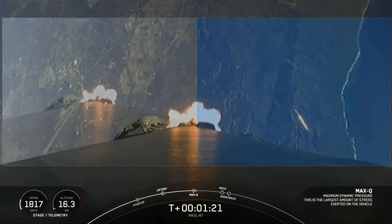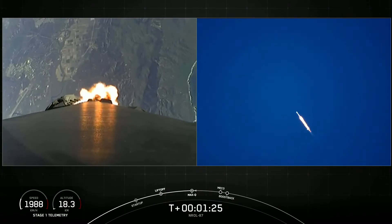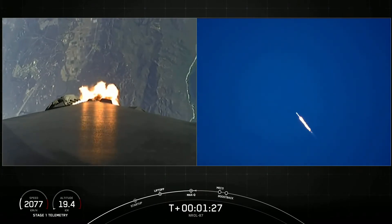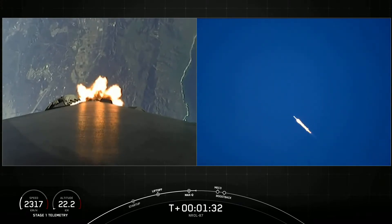Now the next couple of minutes, we have five events coming up in quick succession, starting with main engine cutoff, stage separation, stage one flip, second engine start one, and then the boost back burn.